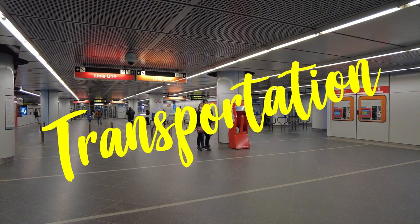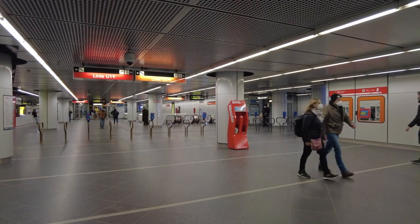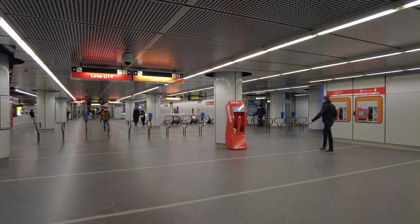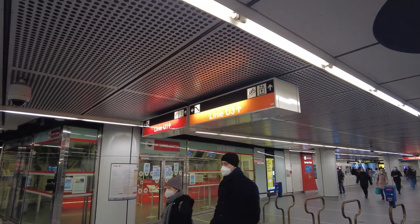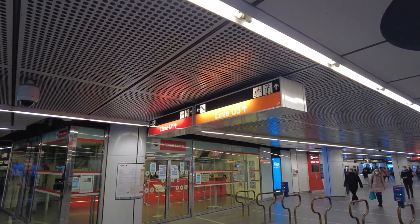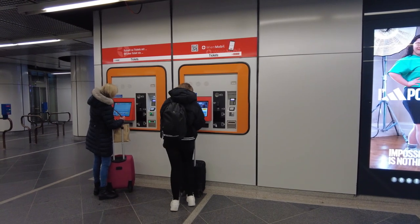First, transportation. After landing in Vienna, your first thought is how do I get to the hotel? You can always choose a taxi, Uber or boat. However, Austrians prefer public transportation and that's what we're recommending too. Here's why.